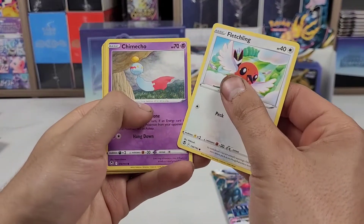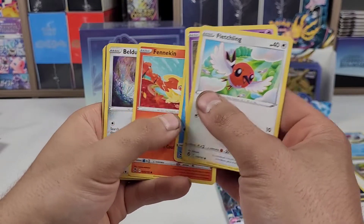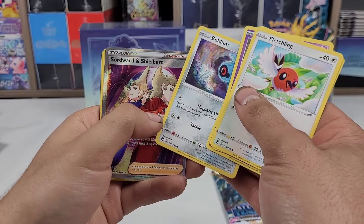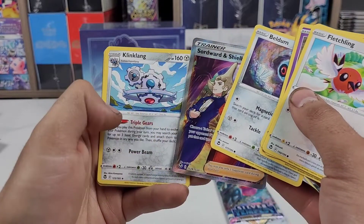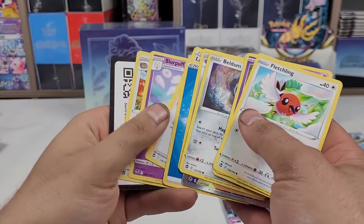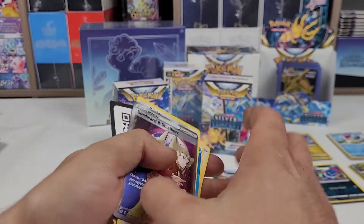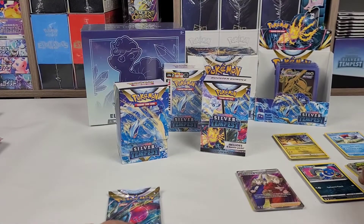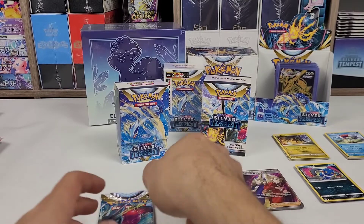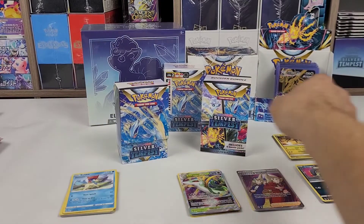Fletchling, Chimchou, Bebas, Fennekin, Beldum, Swordward and Shilbert — decent card — and a Kling Kling as the rare. So far, two.